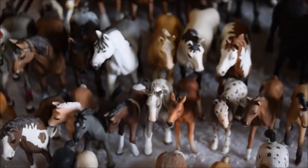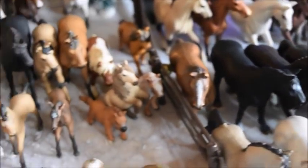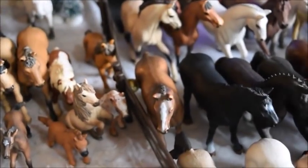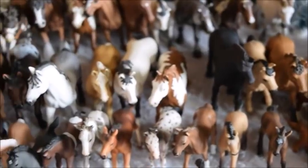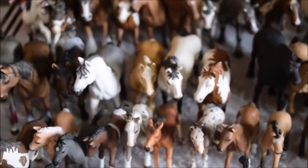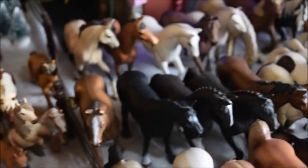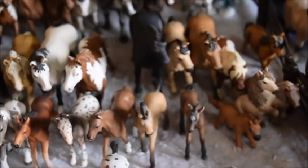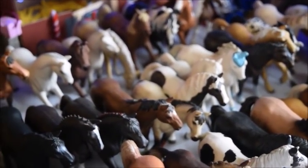So that is my collection. I just finished the very exhausting count, and it turns out I have exactly 85 Schleich horses. I love them all very much — they're all extremely precious. This video was not to brag; I just wanted to show you guys my collection. I have been collecting for over six years, so it's not like I got all these at one time. I really hope you guys enjoyed this video, and I will see you next time. Bye!